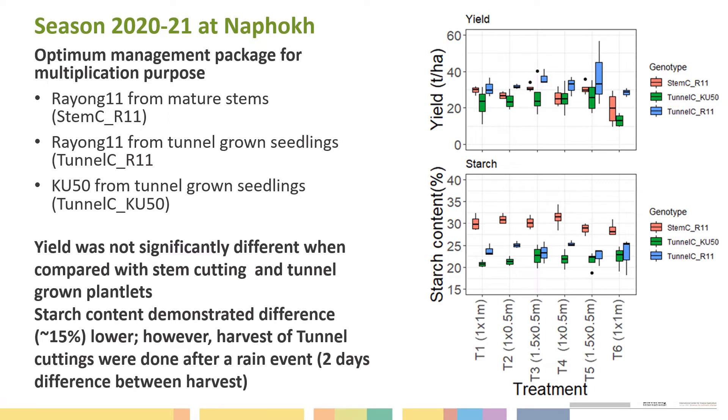The starch content of Rayong 11 and KU-50 from the tunnel plantlets was lower, because before harvest of the tunnel plantlets we received some rain, which caused the starch content to decrease. For the 2020–21 to 2021–22 cropping season, the experiment is ongoing.